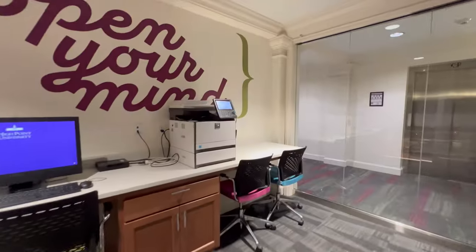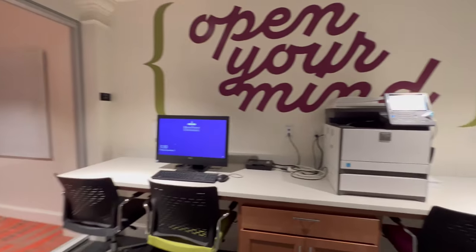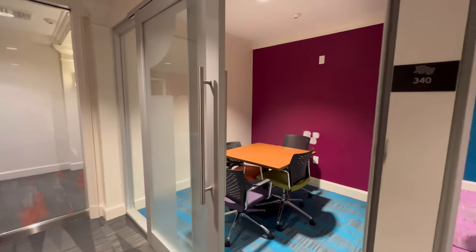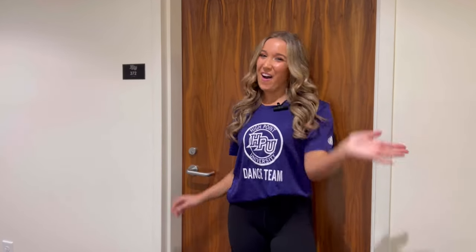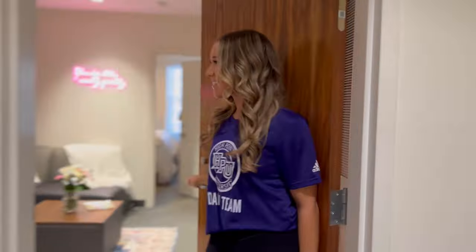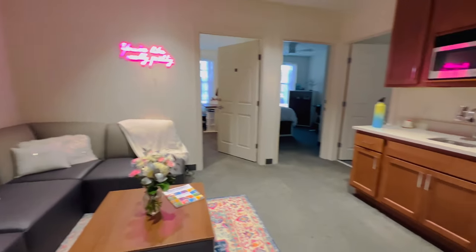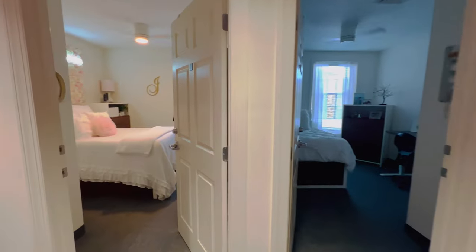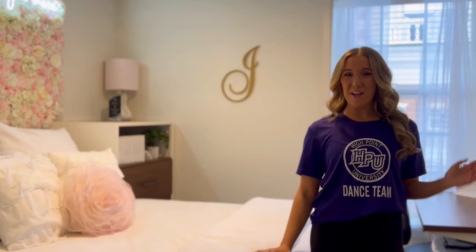Need to study but don't want to go all the way to the library? Well, Caffey's got you covered with tons of study spaces on every single floor. You might be saying, wow, all this looks amazing — but what does an actual room look like? Well, take a look.